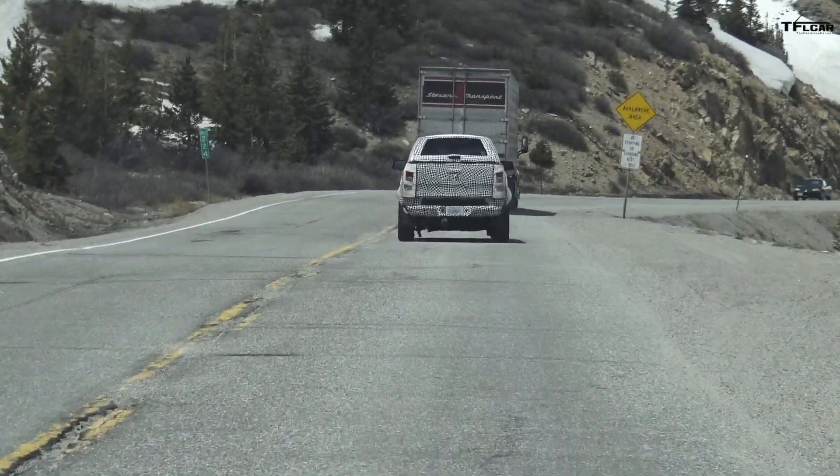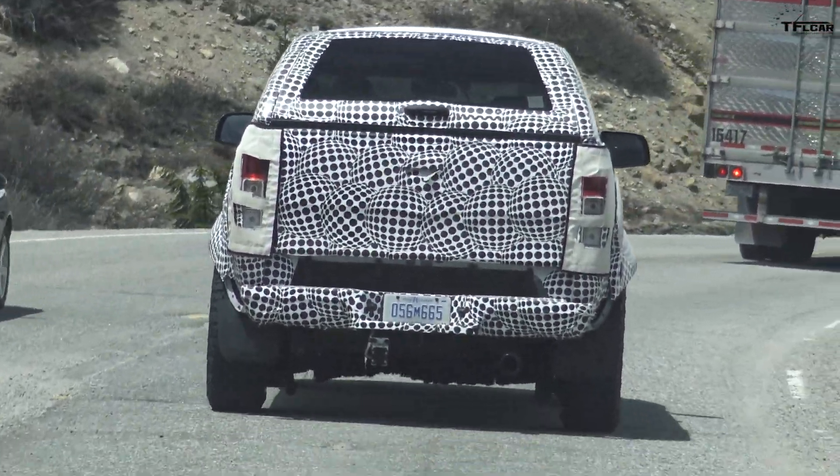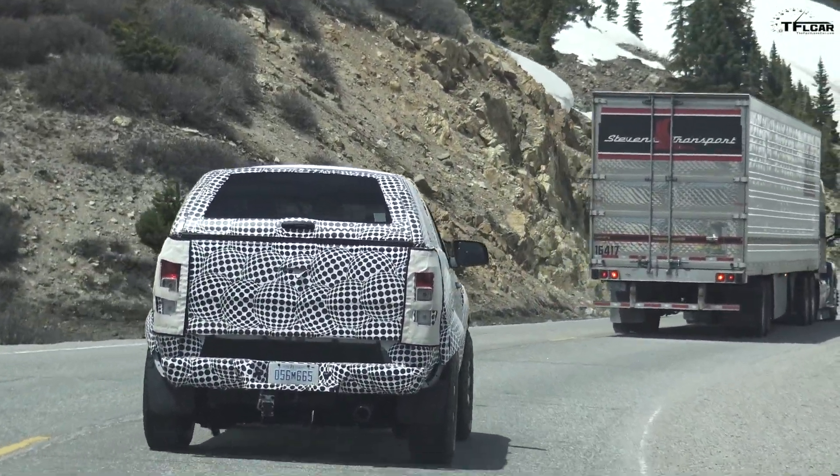Okay guys, we thought we were done, but on the top of a mountain pass we see the Bronco again. Here it is — we're catching up to it now. He must be frustrated; he's been trying to get away from us for a while, but he can't. We're in a four-cylinder Subaru — anybody can keep up.